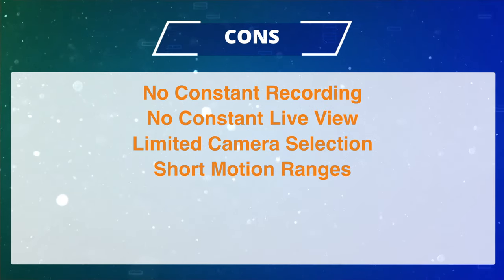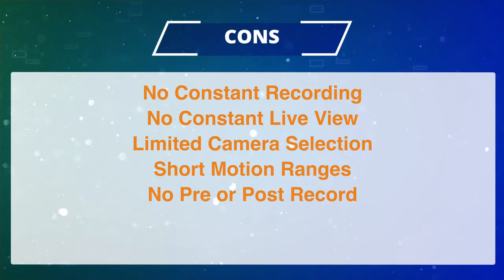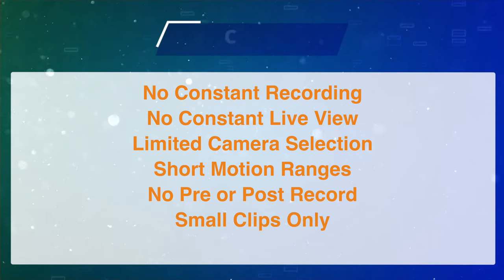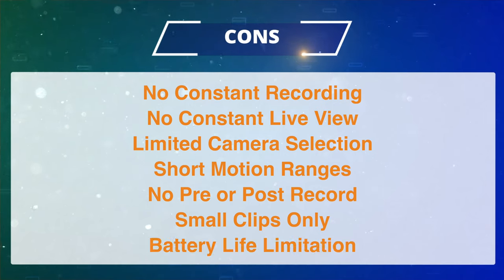Not to mention the short motion ranges, there are no pre-record or post-record options, and you have limited recording sizes in general.